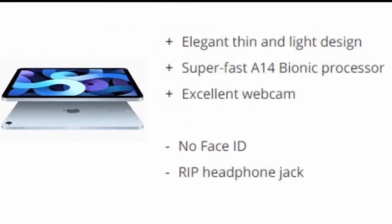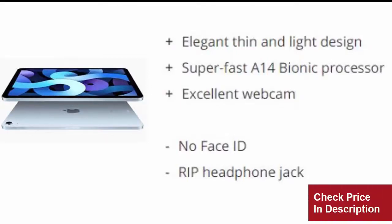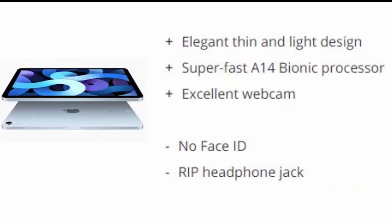Reasons to buy: Elegant, thin and light design. Super fast A14 Bionic processor. Excellent webcam. Reasons to avoid: No Face ID. No headphone jack.